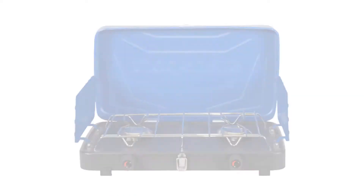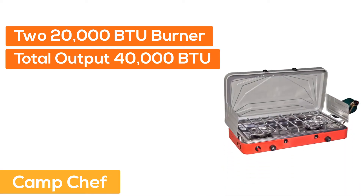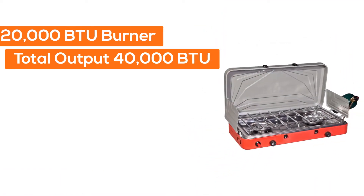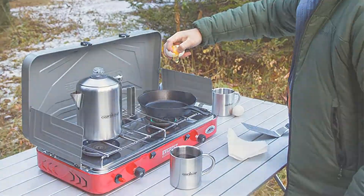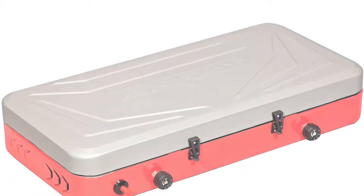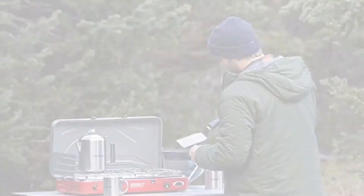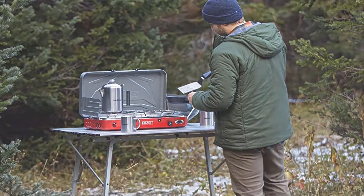At Number 1: Camp Chef. Two 20,000 BTU burners, total output 40,000 BTU. Stainless steel drip tray for easy clean up. Matchless ignition. Convenient carry handle. Enough for 6 to 8 family members. 4.6 star reviews from customers.